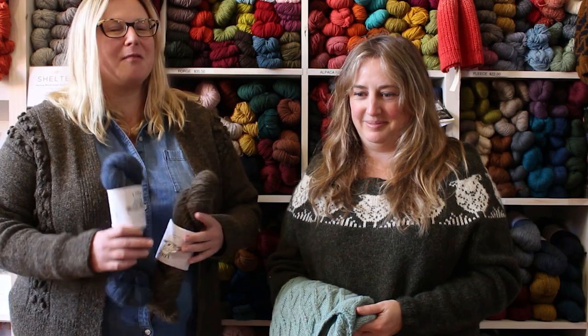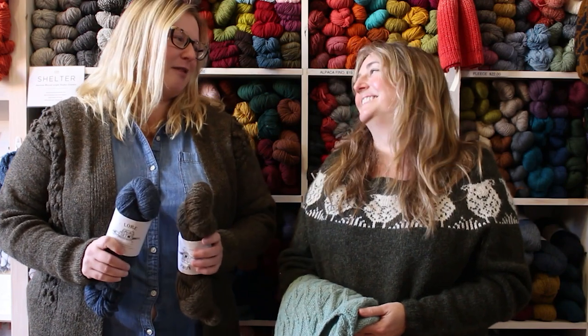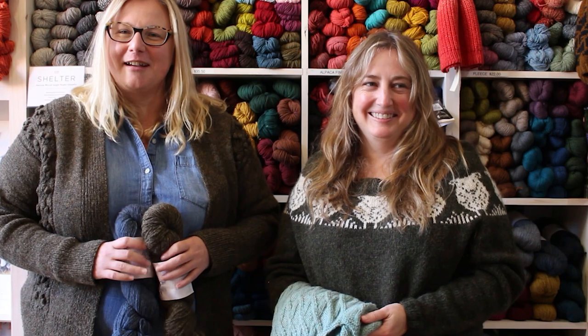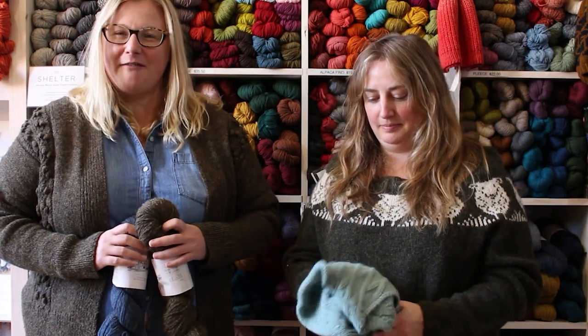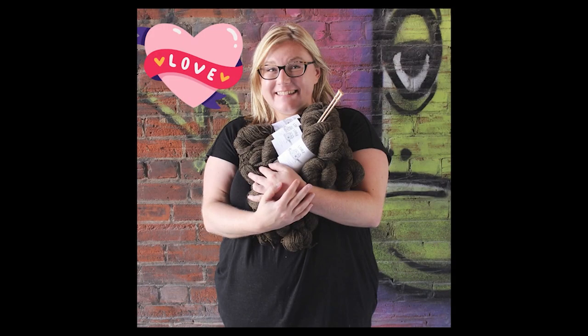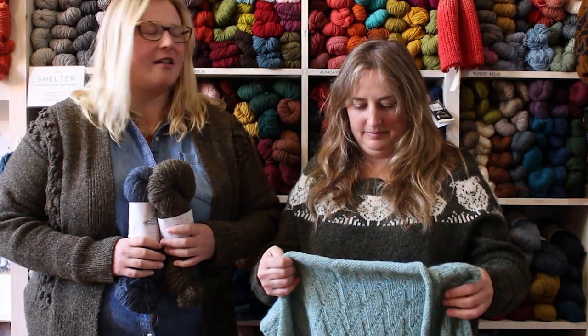I have a fun anecdote to share: we were one of the original stockists for Lore when it first came out. I was so excited — I'd been pumping it up for weeks before the launch date — but then there was a delay with customs and we weren't going to get it on time. So my mom and I literally drove to Rochester, New York to pick up the yarn so we could have it for launch day. This yarn is definitely close to our hearts.